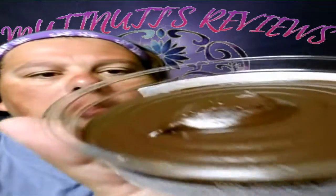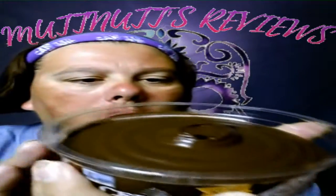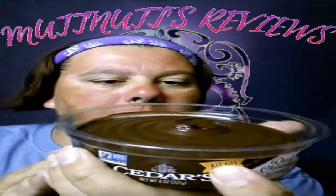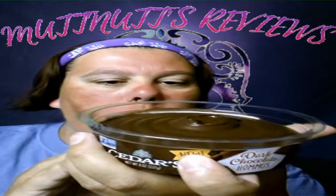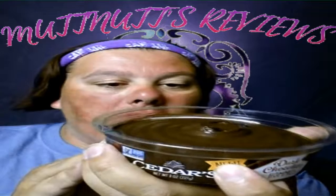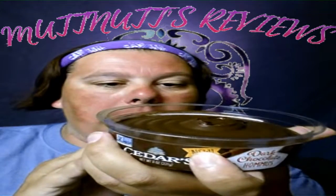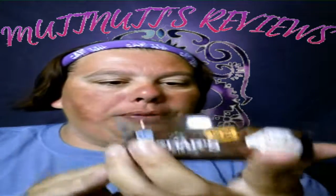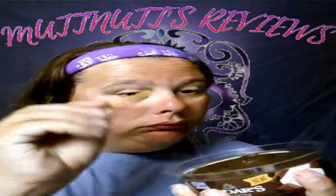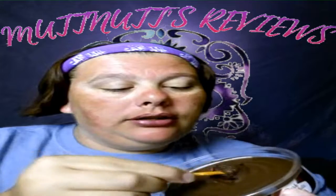Smells good! The ingredients are fresh steamed chickpeas, organic cane sugar, water, sunflower oil, olive oil, unsweetened cocoa powder, vanilla extract, sea salt, and a natural preservative. Okay, let's try this out.